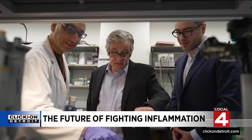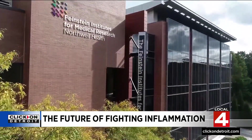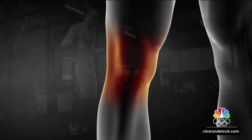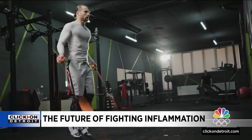Dr. Kevin Tracy studies inflammation at the Feinstein Institutes for Medical Research at Northwell Health. He says inflammation helps repair injured tissues, but it can also impair performance. That's why athletes are constantly trying various methods of reducing inflammation.